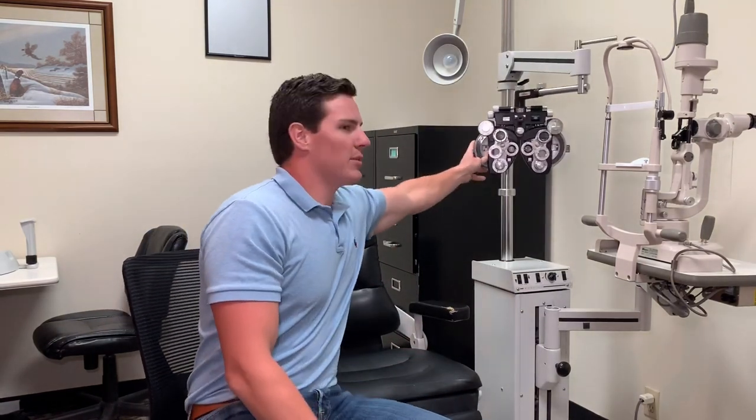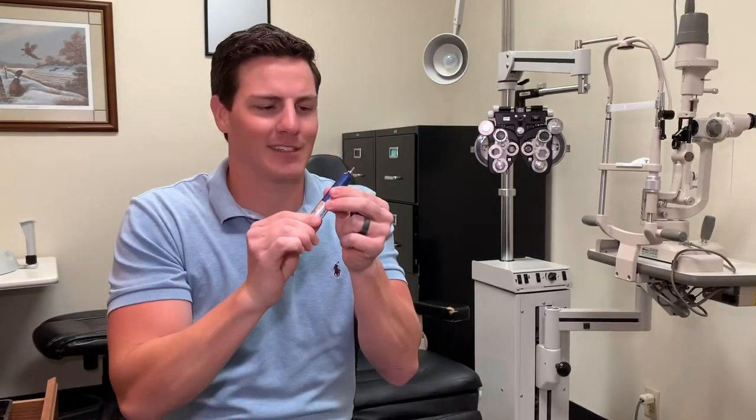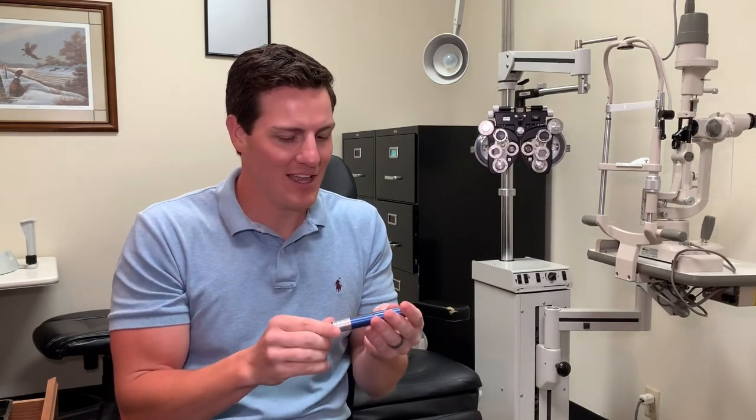Of course, random things happen throughout the day that you're not really expecting. Someone will come in with something stuck in their eye — people get metal stuck in their eye if they're not wearing their safety glasses. When that happens, we use this little tool that's kind of like a small drill that spins, and you have to drill out the rust left after metal gets in somebody's eye. That's something kind of exciting that may happen in an optometrist's day.